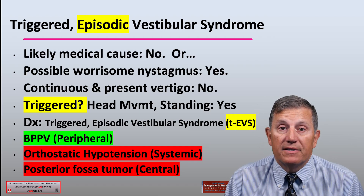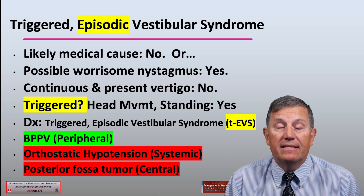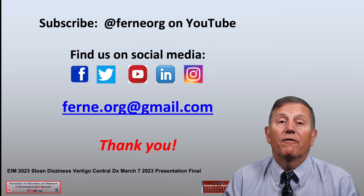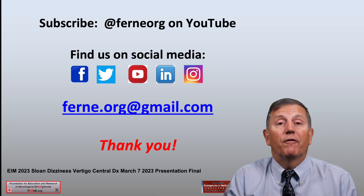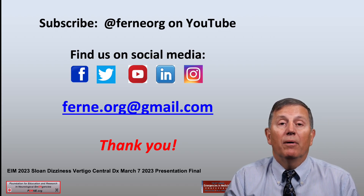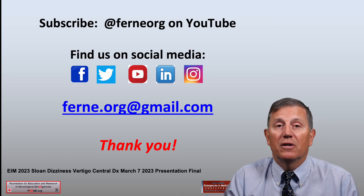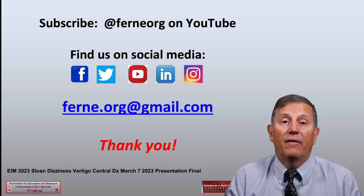Now that we've discussed the possible peripheral and central etiologies for patients with dizziness or vertigo, I encourage you to visit FERN.org, subscribe to the FERN.org channel on YouTube, or send an email to FERN.org at gmail.com. Thank you for your time and attention to this important clinical information related to the neurological emergency of acute vestibular syndrome in emergency department patients. I'm Edward Sloan — thank you and have a good day.